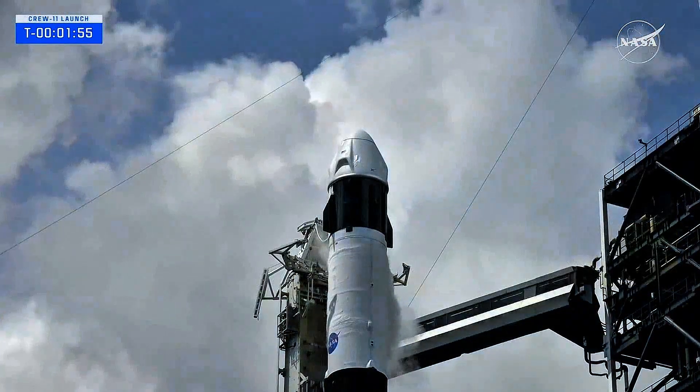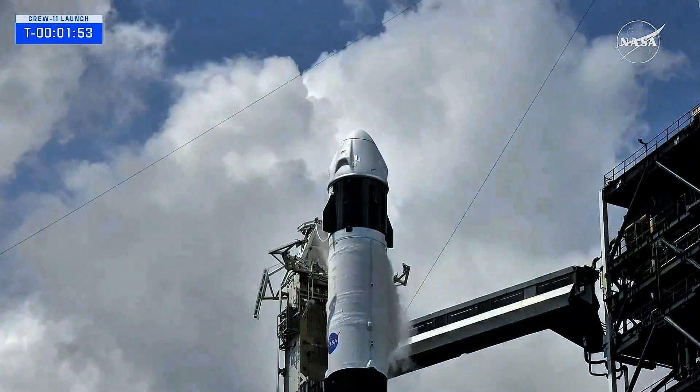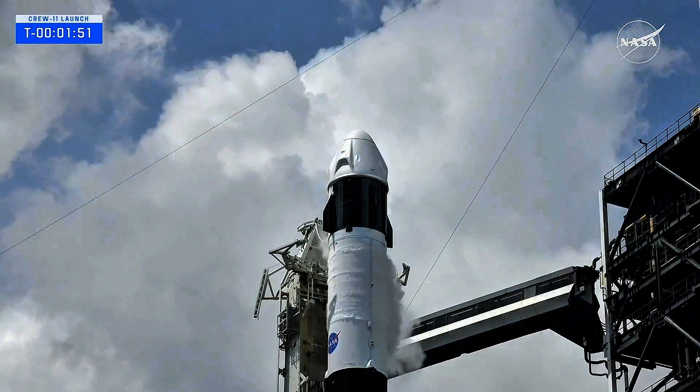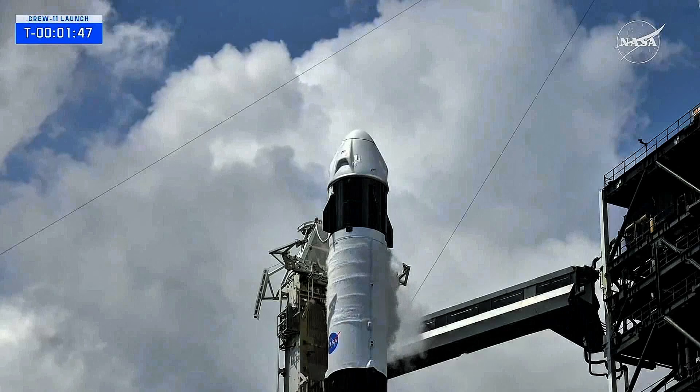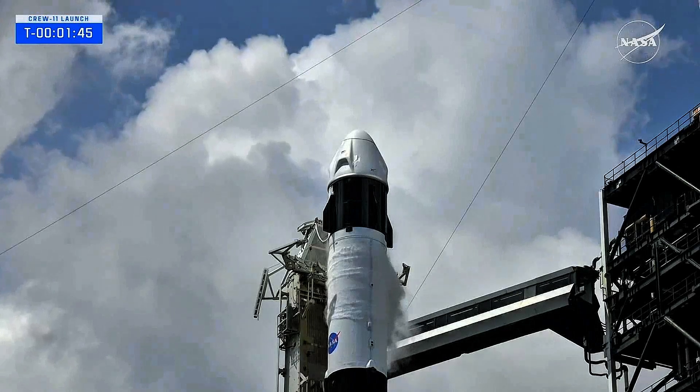Stage 2 LOX load complete. We just heard that confirmation of Stage 2 liquid oxygen now complete, as we are now 1 minute and 50 seconds away from launch.